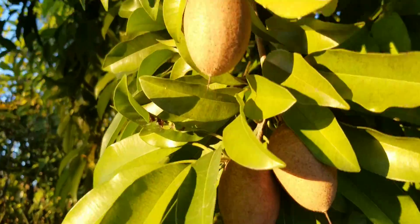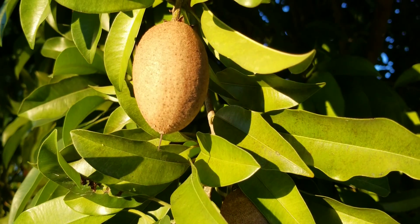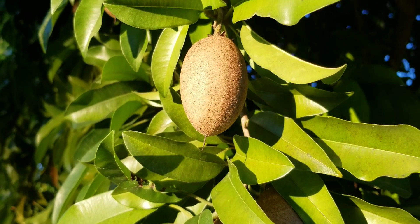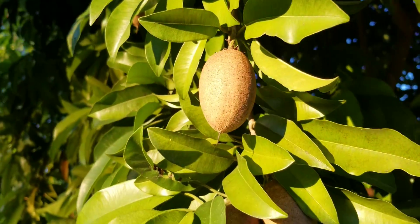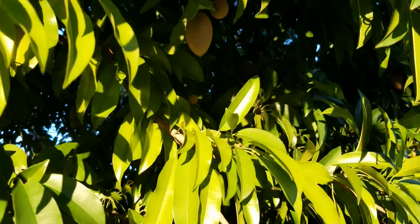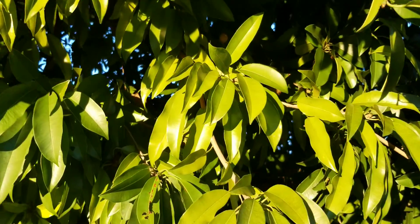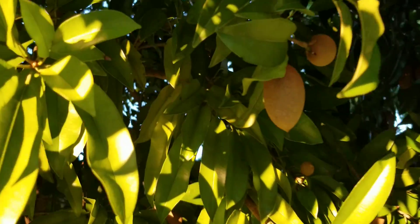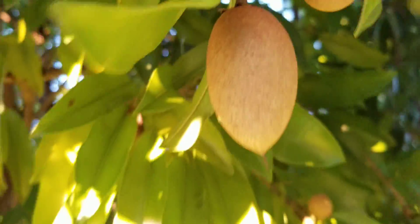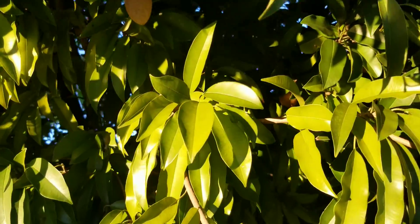We grew up with this fruit in Jamaica. I didn't see a lot of trees in the area that I grew up in, in Westmoreland. But apparently it's called sapodilla in other parts of the world. Right here — sapodilla.